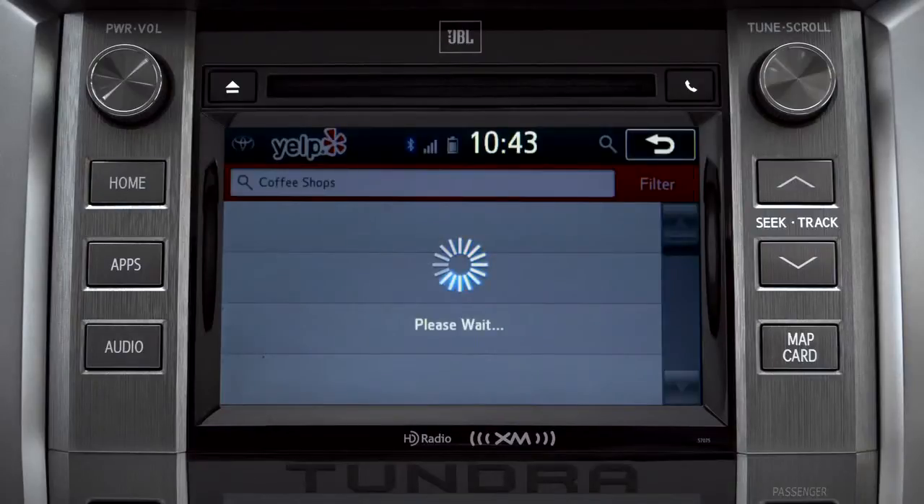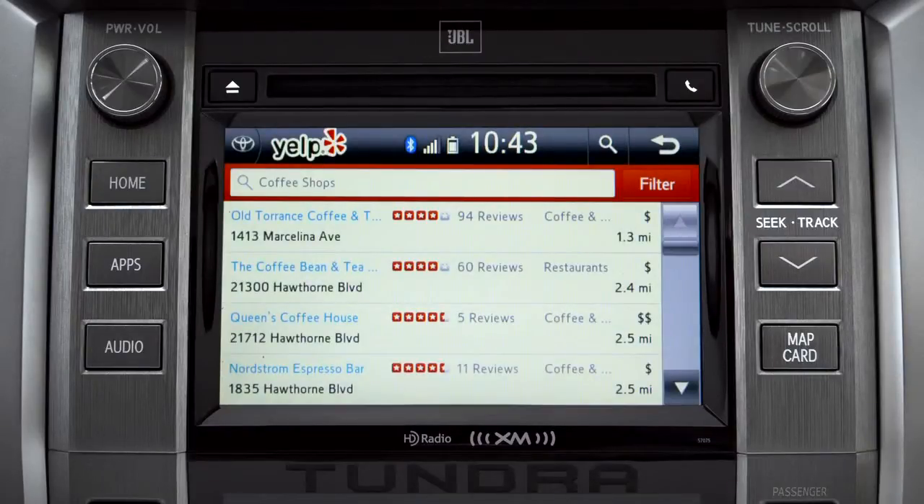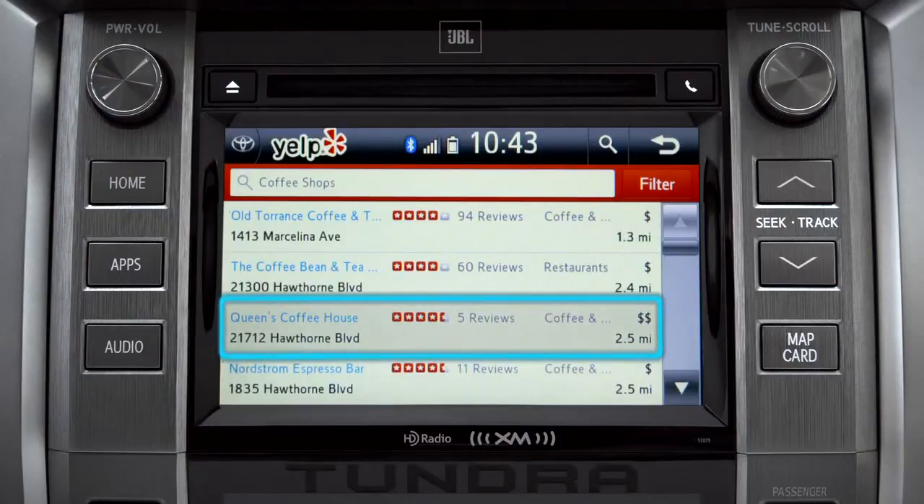Showing the results for coffee shops. Yelp will provide a list with ratings, reviews, distance, and relative cost. You can tap any one of those.